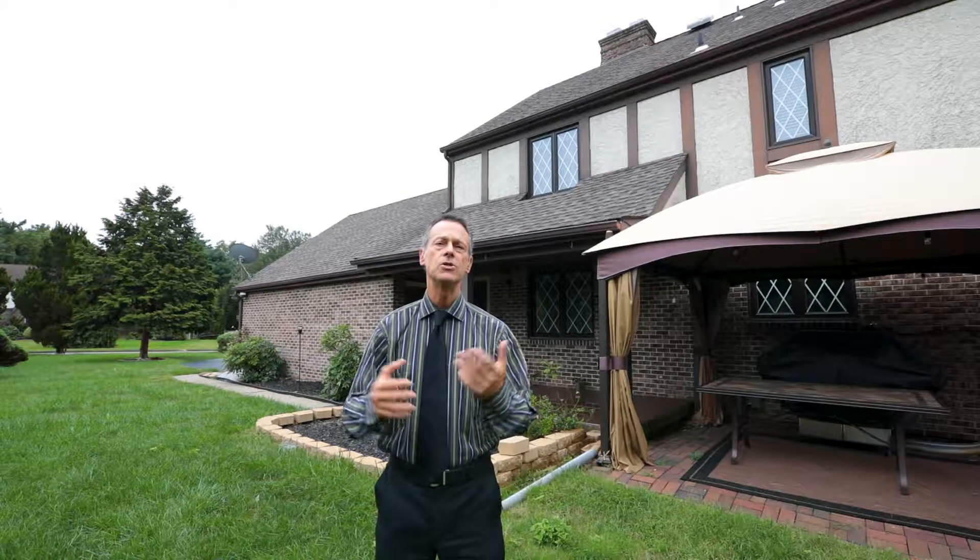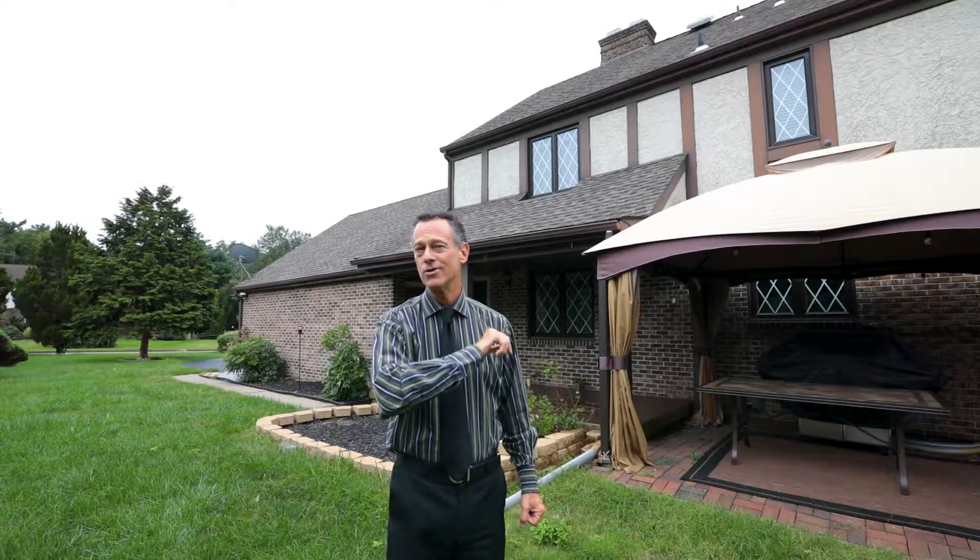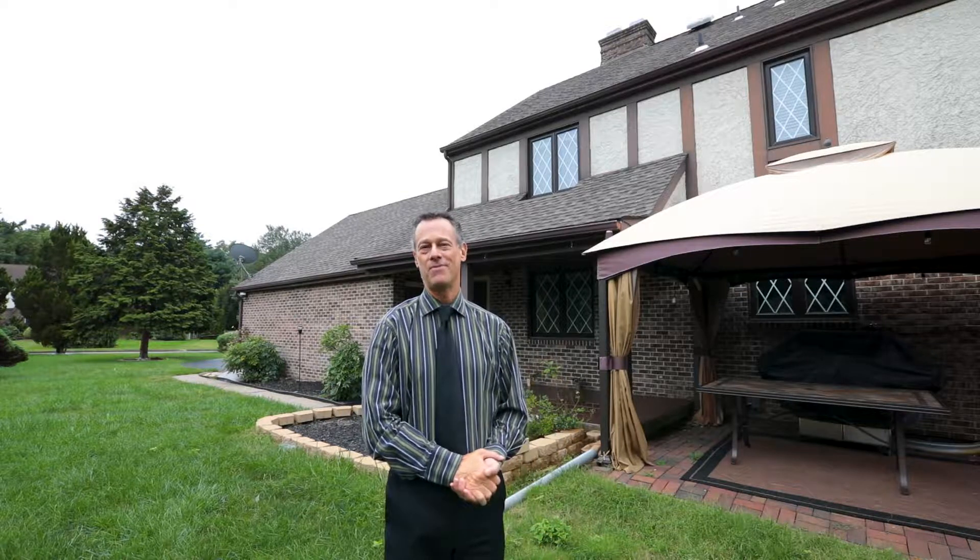Thank you for taking the time to watch this HD video tour, and I hope that you enjoyed it as much as I enjoyed providing it to you. And if you could see yourself right here enjoying all that this wonderful property has to offer, then I strongly suggest that you schedule your personal tour today. Thank you.